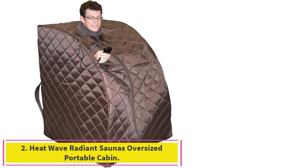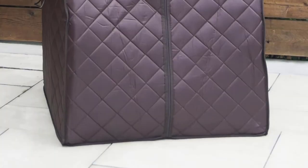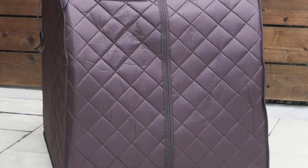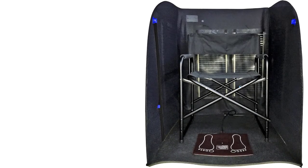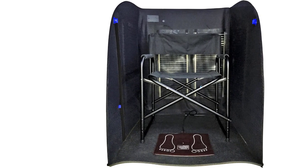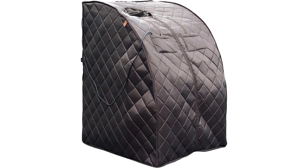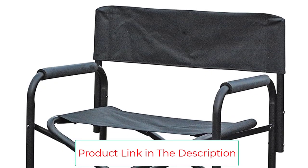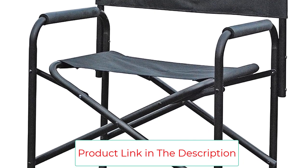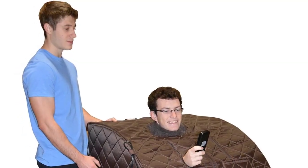Number 2: Heatwave Radiance Saunas Oversized Portable Cabin. Tent-style portable saunas may look goofy, but they're ideal for those with minimal space or people who want a lightweight option. This home sauna has a sturdy frame that makes it easy to get in and out, interior zippers for your hands, and a pocket for the handheld remote or a phone. Using the remote, you can control the temperature for both the sauna and foot pad, and set the low-EMF carbon fiber heating panels up to 150 degrees Fahrenheit. The setup and breakdown processes take less than a minute, and the carrying handle makes transport easy so you can find relaxation anywhere.